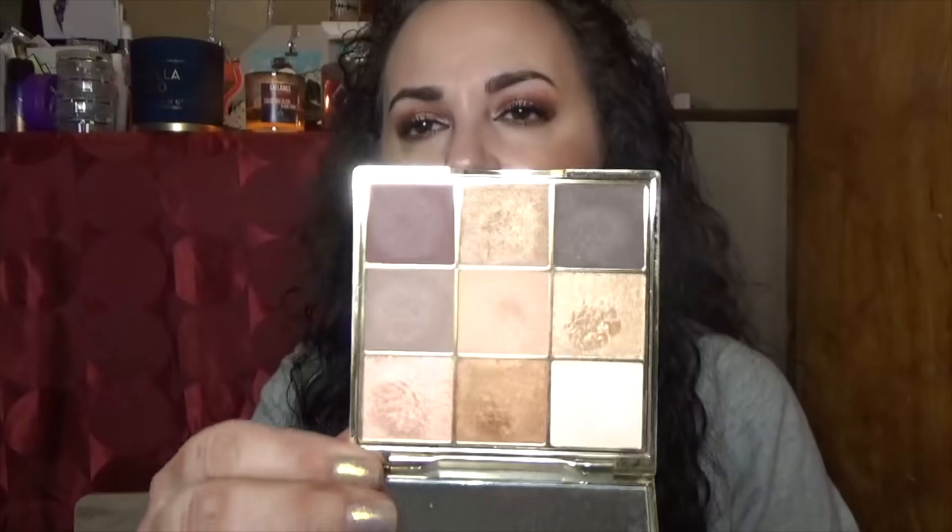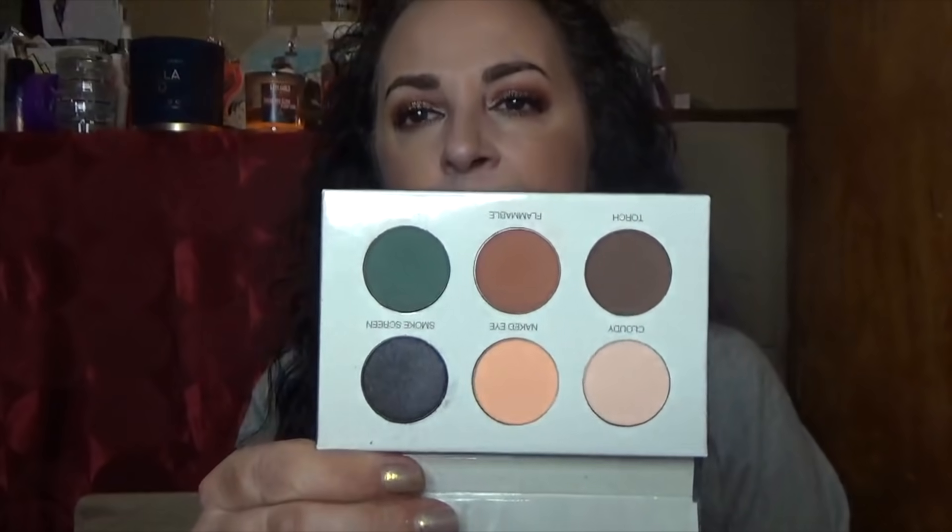This is from Tarte — the Make Magic Happen palette. Very neutral, very pretty. Shadows perform well but I'm going to pass this one along. This is also from Colored Rain — I bought this on their website or maybe got it in a mystery bag. It's the Smoke Show palette. Very pretty but not a color story I'm super drawn to. I'm on the fence and might play with it a couple more times before deciding.